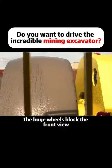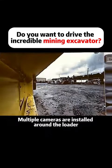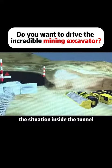The huge wheels block the front view. To solve this problem, multiple cameras are installed around the loader. They can help the driver clearly see the situation inside the tunnel.